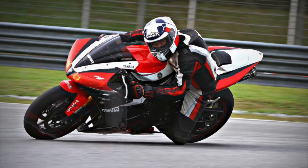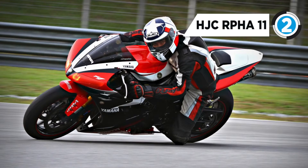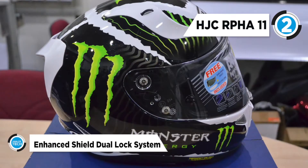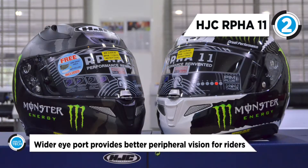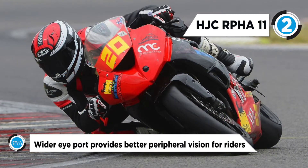The HJC RPHA 11 builds upon the hugely successful RPHA 10, creating an even more finely tuned helmet for sport and track day enthusiasts. A more aerodynamically refined shell, improved rear spoiler design, advanced channeling ventilation system, an added forehead vent, greater field of view, a redesigned face shield gasket system, and both clear and smoke tinted optically superior pinlock ready 2D flat racing shields round out the features of this helmet.